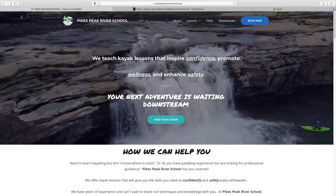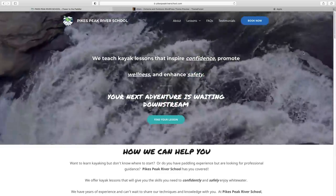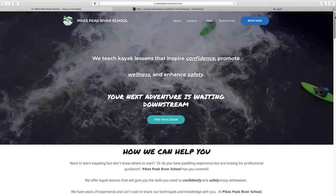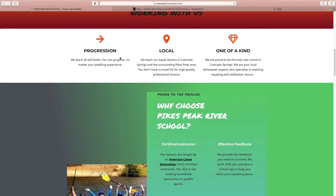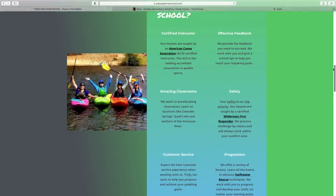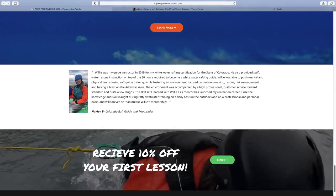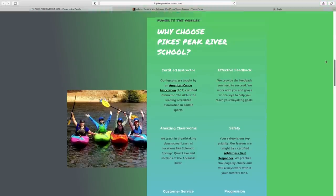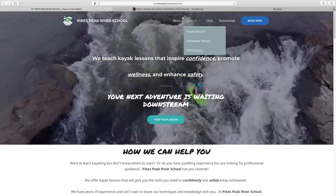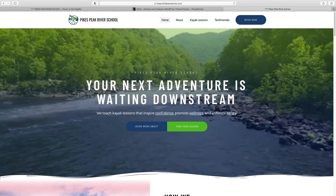Before we take a look at the new site, I just want to refresh your memory on what we're dealing with on the old one. I decided to keep the header video and keep all the content exactly the same — the design is all that's going to change. As you can see, we're dealing with some interesting color choices and a lot of stuff that makes it look a little less professional than I'd want. So let's see what we've got with our new design.